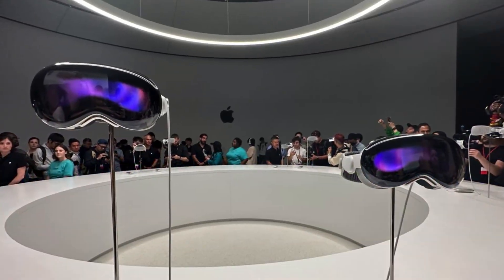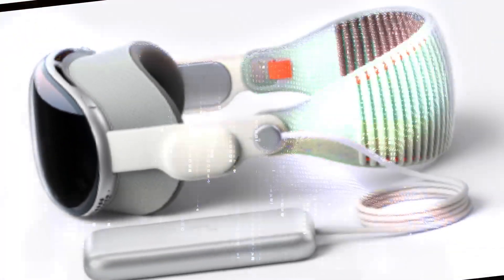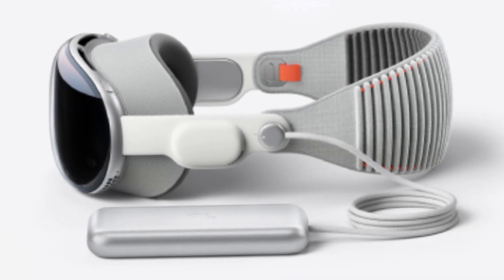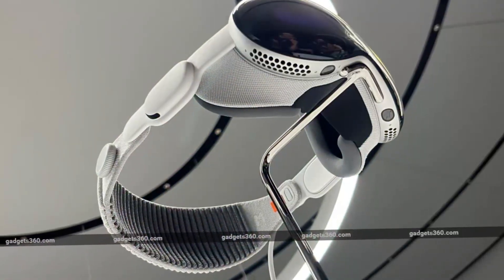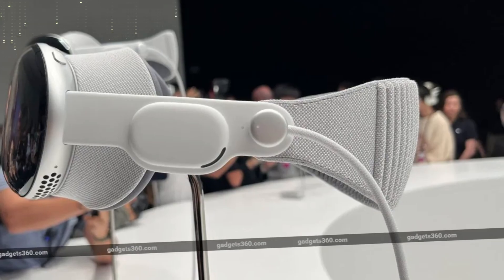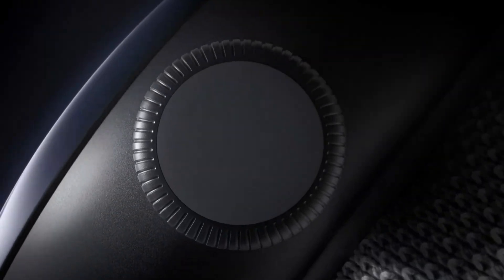Design-wise, the Vision Pro is Apple's wearable, spatial computing device. Although Apple does not label it as a headset, it essentially is one. Comparable to the PlayStation VR or Meta Quest, the Vision Pro is worn over the head. It resembles a pair of high-end ski goggles, featuring a laminated glass front that is three-dimensionally formed. This glass is attached to a curved aluminum alloy frame that wraps around the face.